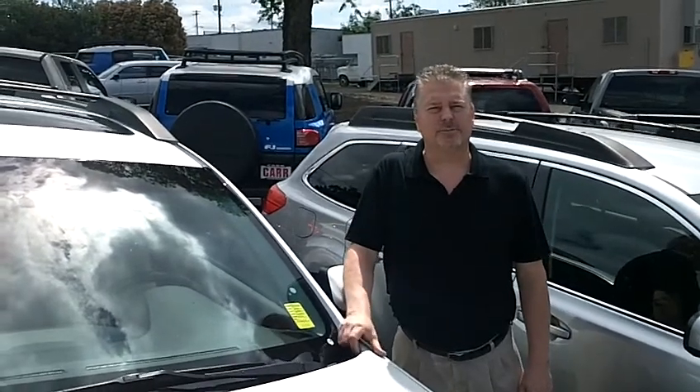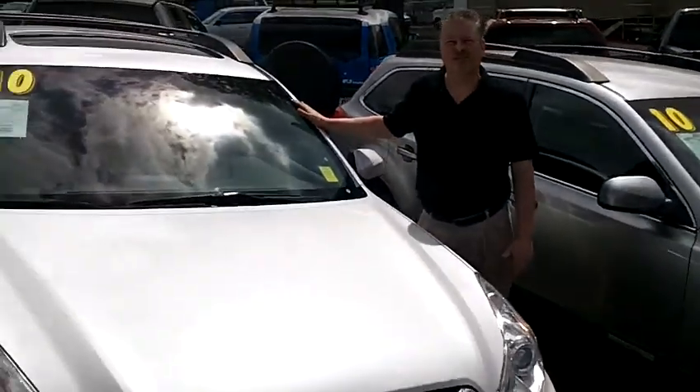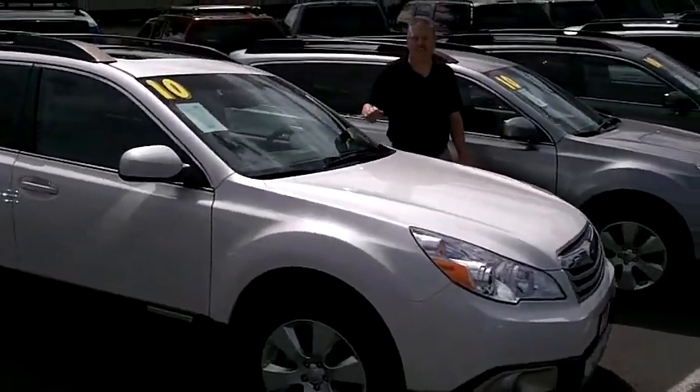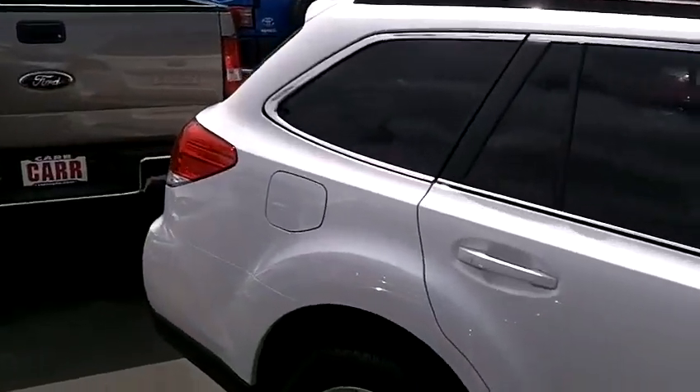Hi, this is Glenn coming to you from Car Subaru in Beaverton on a beautiful sunny day here in the Northwest. You clicked on a beauty — it's a 2010 Subaru Outback. The stock number on this is C110566A. It's a beautiful white vehicle.